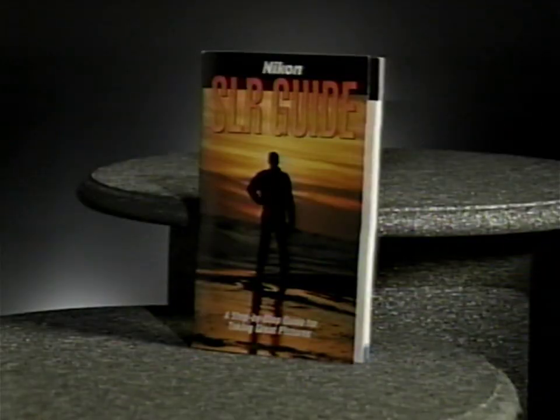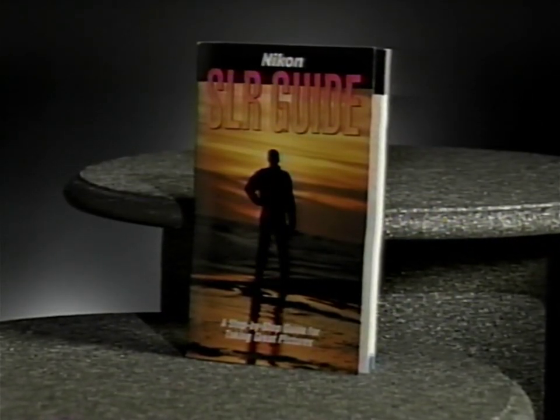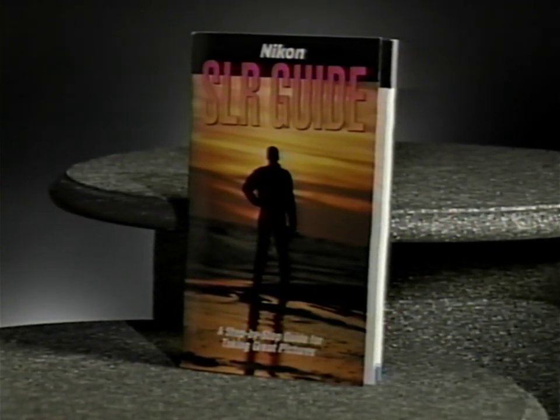This video assumes that you understand the basics of SLR operation. If you don't, feel free to send for Nikon's Guide to SLR Photography. Also, remember that your best and most complete source of information is the printed instructional material included with your camera. I'll give you a few moments to get set up. Meanwhile, here are a few images I shot in San Diego.